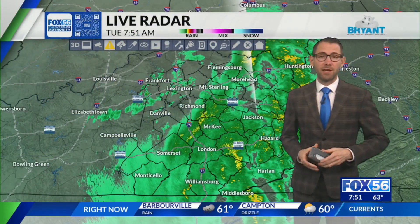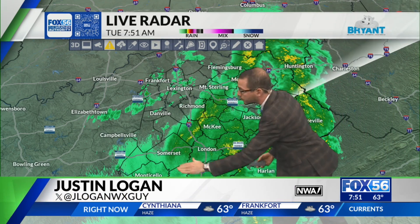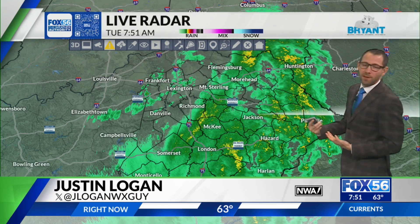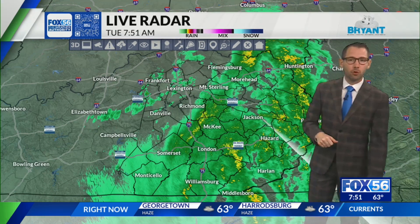Good Tuesday morning, 7:51 your time right now. The widespread swath of rain is now moving into Eastern Kentucky with some scattered showers across the central part of the state.